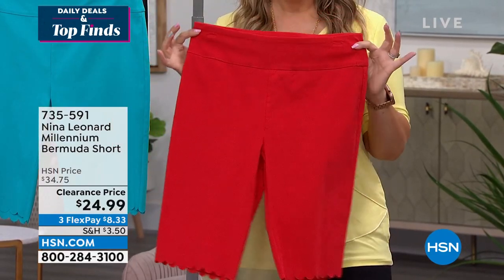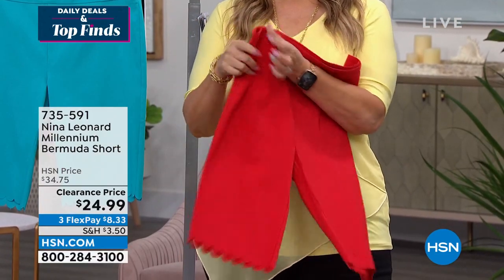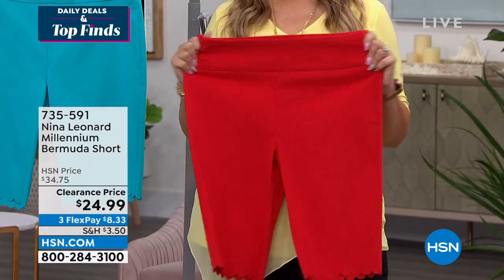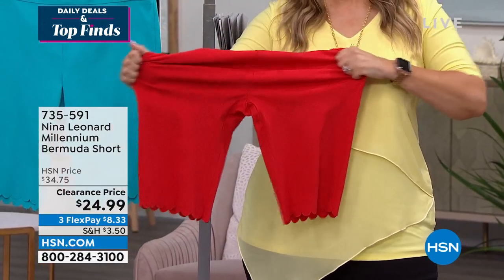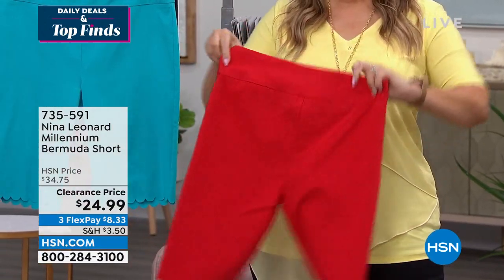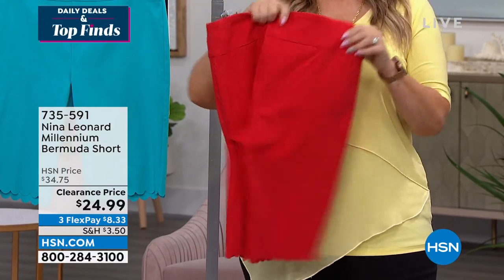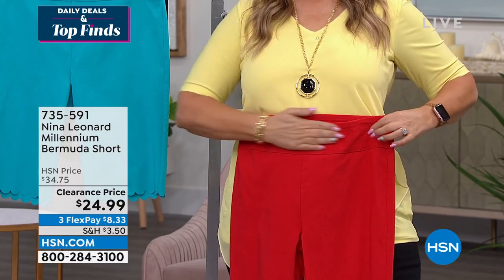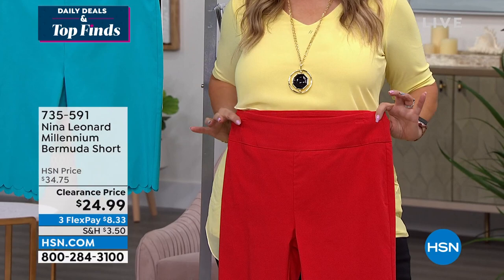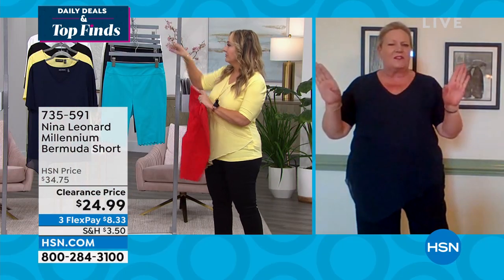They're not going to bag at the backside, bag around the knee, or bag anywhere. That full rise and full seat allows them to sit on the natural waist — where they should be. You've got a slimming band at the top, which gives the illusion of a drop waist, but it actually sits at the natural waist and still stretches perfectly. Feel free to tuck into these because they have a really nice finish.